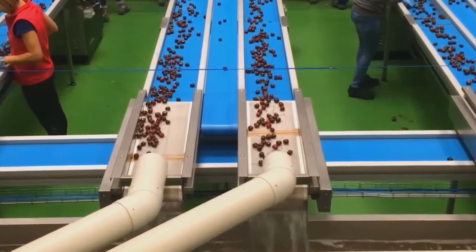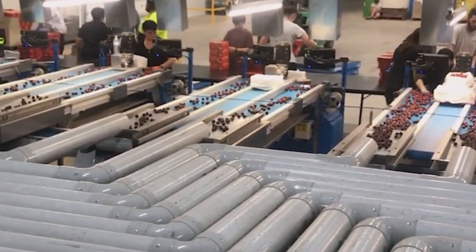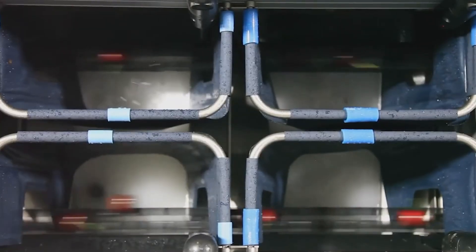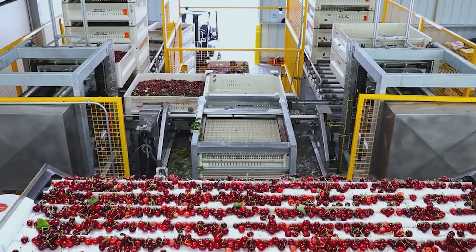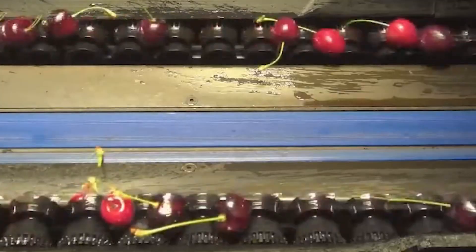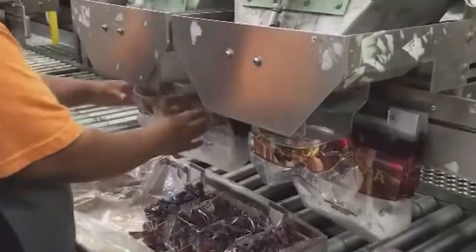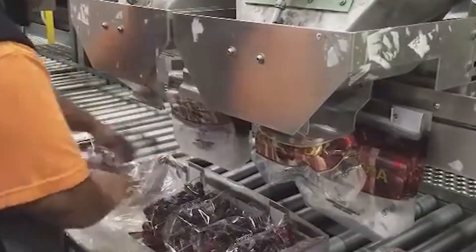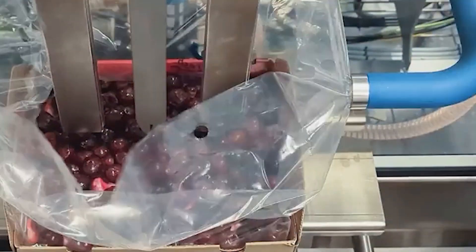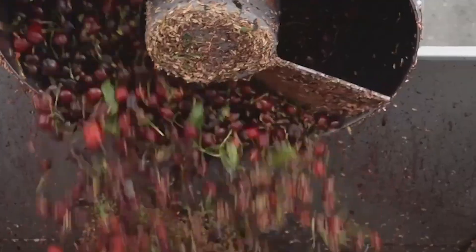Next comes sorting and grading. Using optical sensors and high-speed cameras, cherries are evaluated one by one — machines check for size, color, gloss, and defects. Perfectly ripe cherries are directed toward the fresh fruit line, while those with blemishes are sent to processing. In temperature-controlled rooms, cherries are carefully placed into clamshell containers or crates with special breathable packaging materials that regulate moisture and extend freshness — allowing cherries harvested in Washington to still arrive plump and delicious at supermarkets in New York, Tokyo, or London.